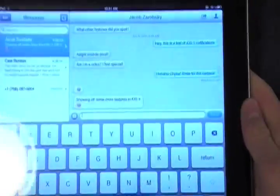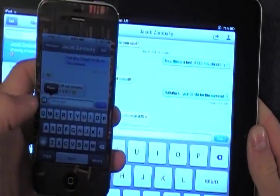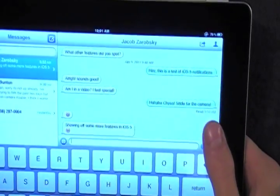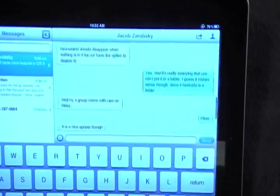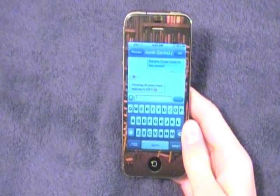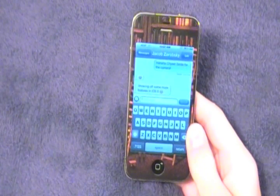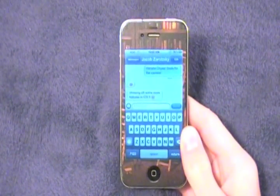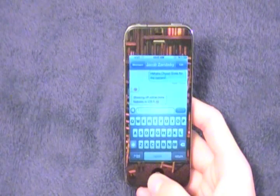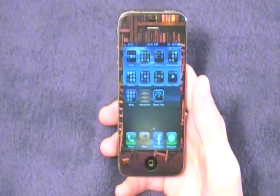Just for reference, you saw me type those messages on my iPhone, but the same exact messages appeared on my iPad as well, because iMessage works on all iOS devices and you can start on one device and pick up the conversation on another. Because iMessage is built right into the Messages app, you can send text, video, pictures, contacts, and locations just as you would with a text message. What's more, iMessage is totally free.